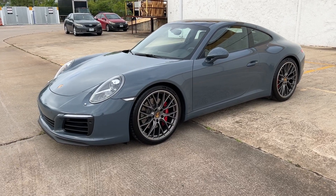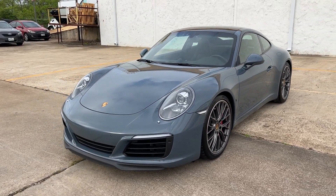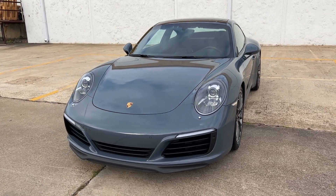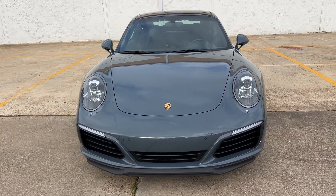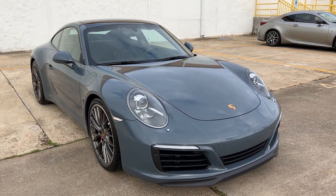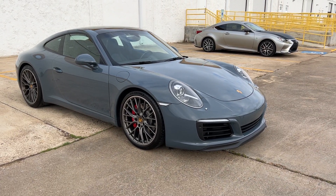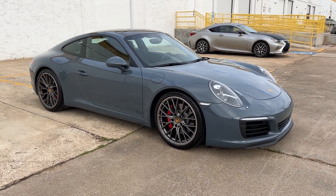It's got the 20-inch RS Spyder wheels. This car was a $127,000 MSRP. It's a PDK car. It does have the front end wrapped in PPF, and the tires are like new.